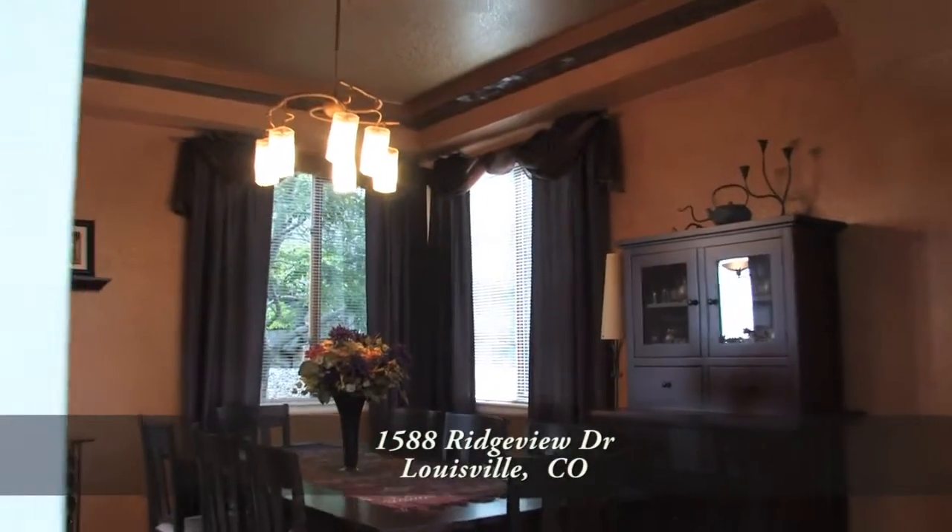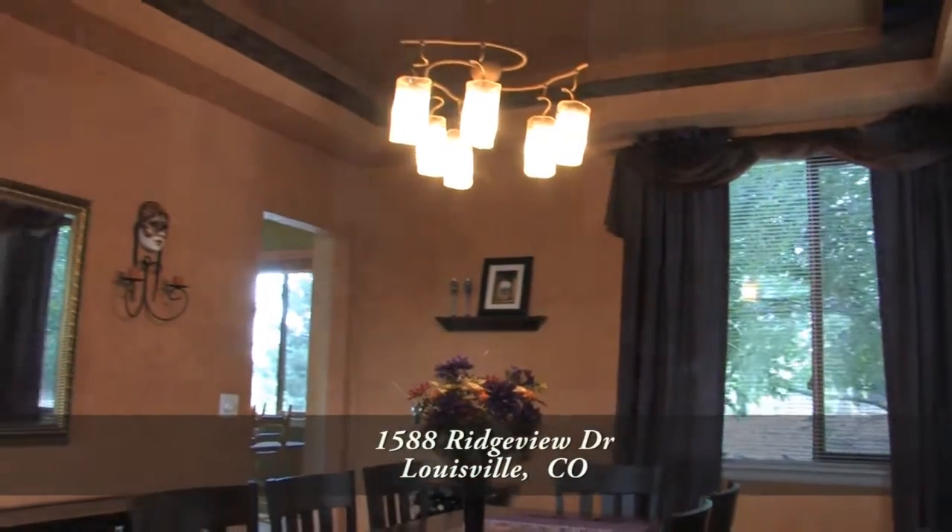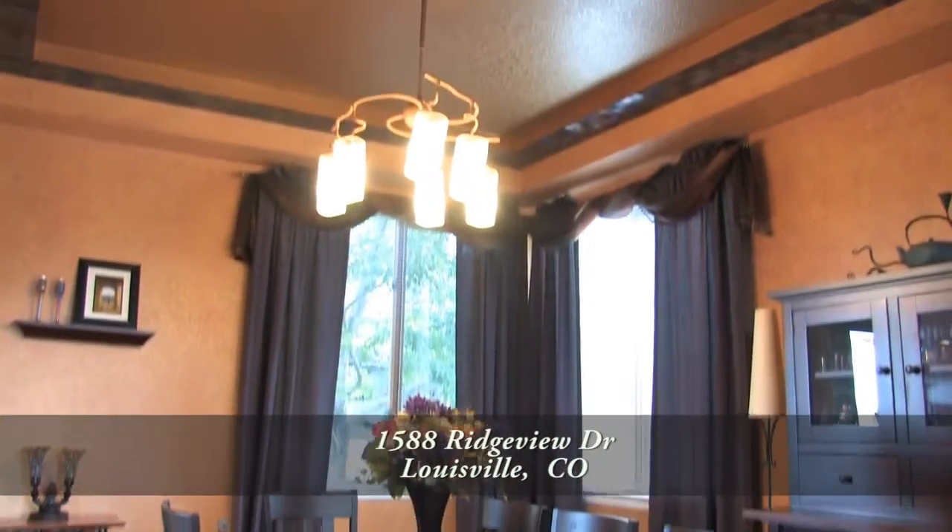Just beyond the living room is the dining room. You'll see that it has a coffered ceiling with mosaic glass tiles and a contemporary chandelier above the table.